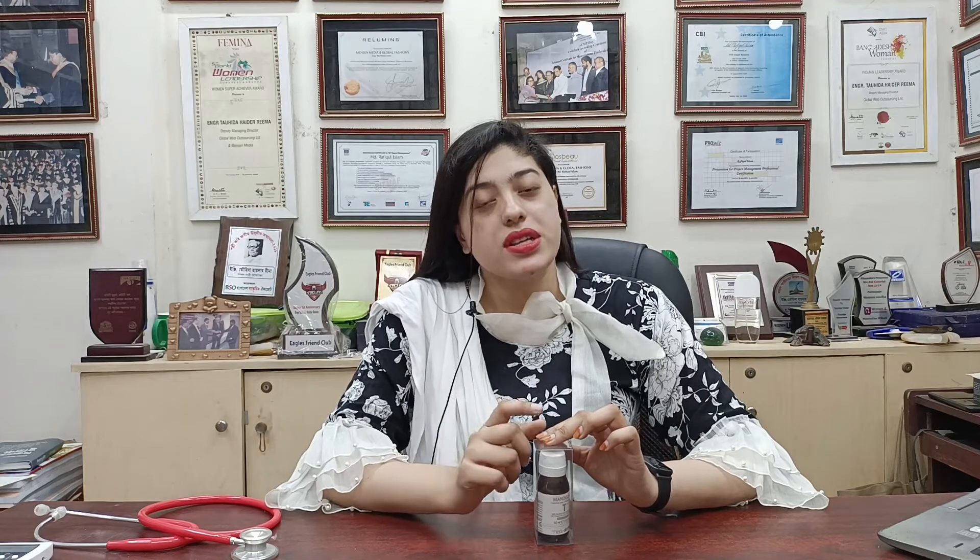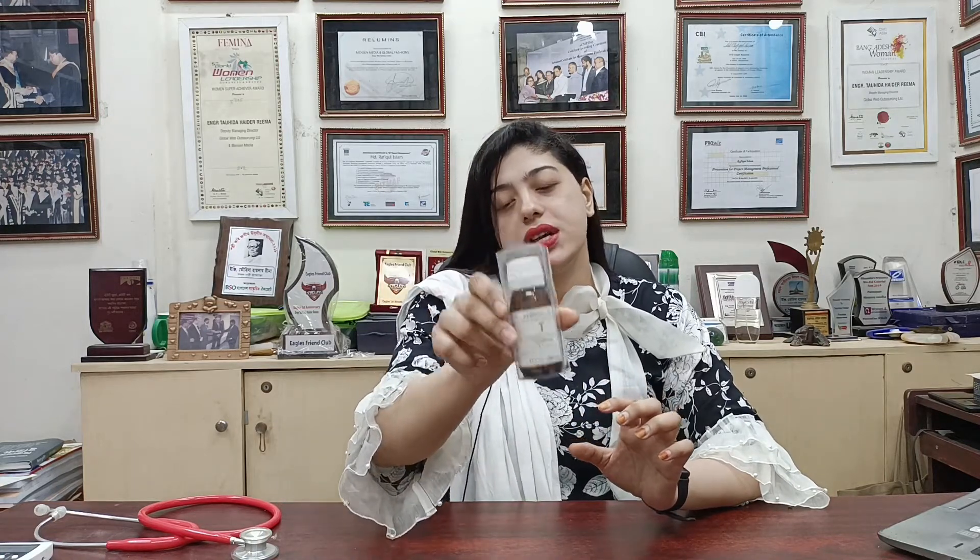Mediderma is a chemical peeling solution. It is a Spanish skincare brand. The product is called Mandelic Acid — a chemical peeling solution with a concentration of 20% Mandelic Acid and 5% Salicylic Acid plus Phytic Acid.